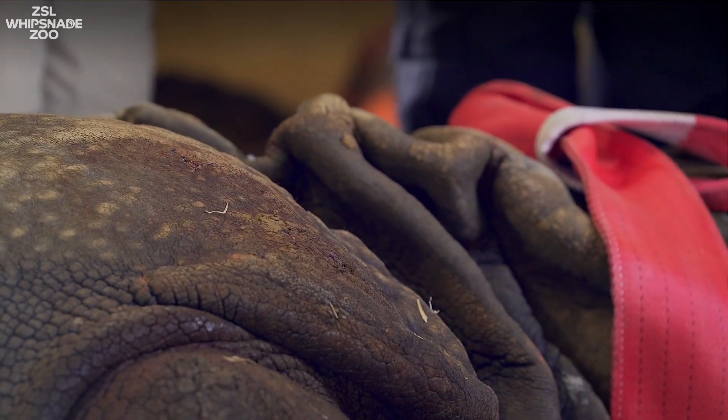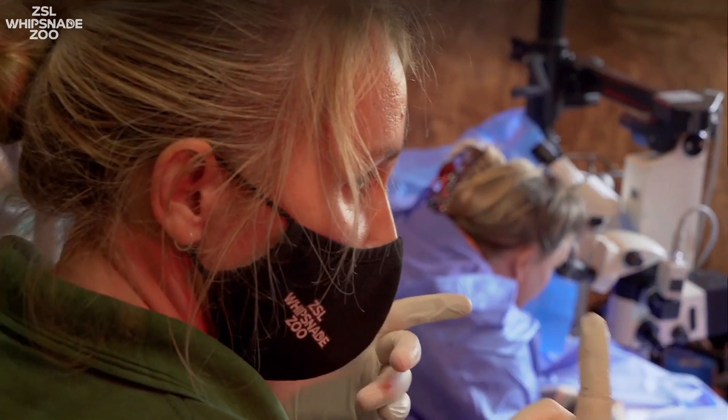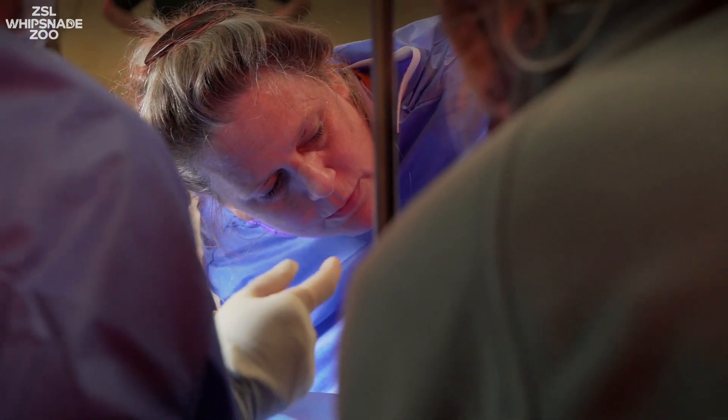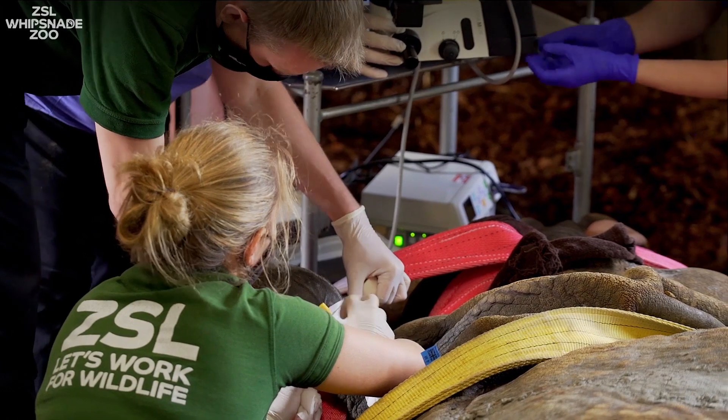To anaesthetise a rhino we have to use drugs that are very harmful to people. The amount of drug that we used for Hugo would kill up to 12 to maybe 14 people.